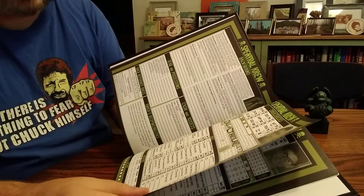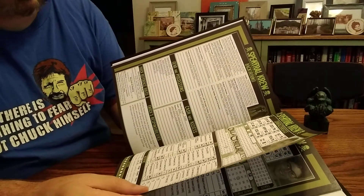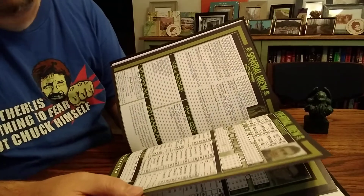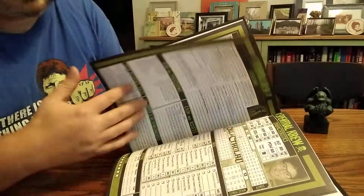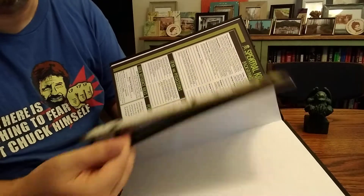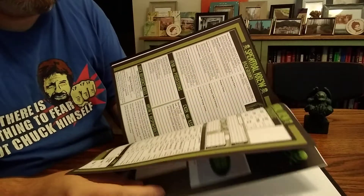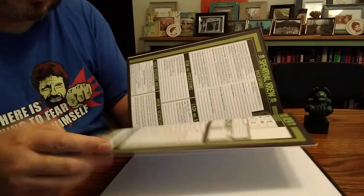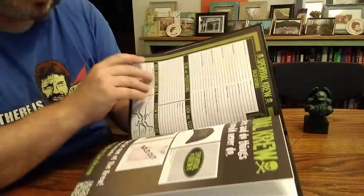If you really want to run the game and have the full experience, you have to transfer all that information over to a character sheet yourself. I mean, it's not that much work, but come on — just let me download a fully completed character sheet I can hand to my players. Anyway, there's also a blank character sheet included here, which is very nice.